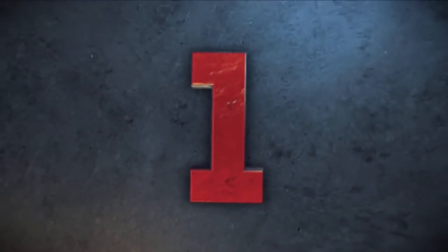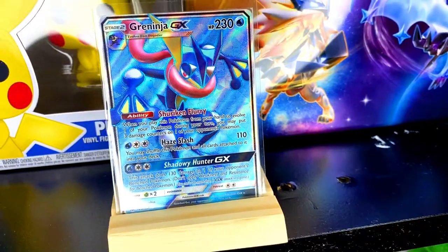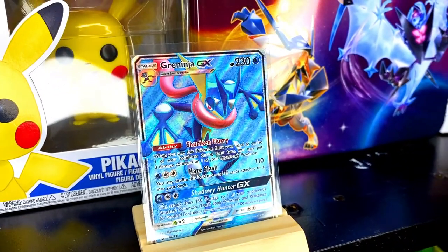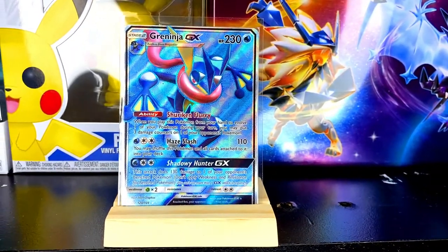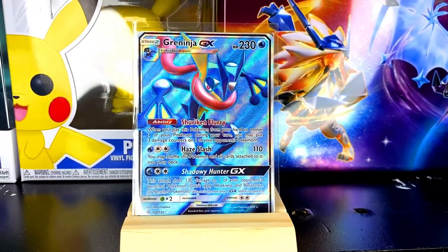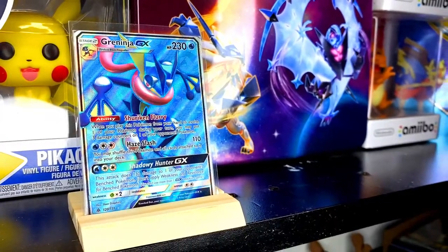And finally coming in at number 1 is number 120 out of 131 from Forbidden Lights. Of course it had to be a Greninja card guys — as many of you know, Greninja is indeed my favorite Pokemon of all time. So this card means absolutely a lot to me and it just looks absolutely fantastic. The blue color with the effect it has on it simply fits Greninja. I was debating on whether I should get this card graded, but I'd rather keep this card in the binder rather than on a shelf, so that's why I haven't got it graded.